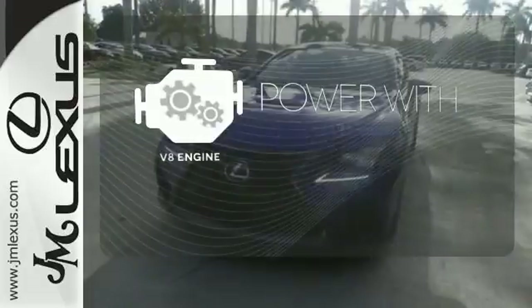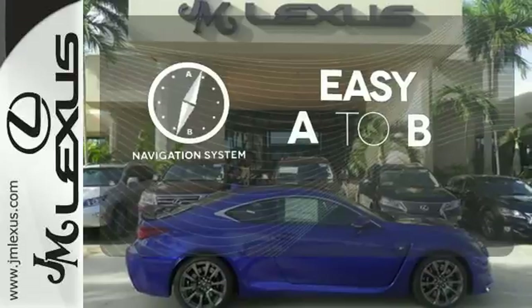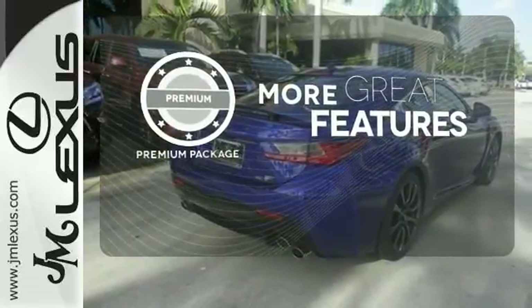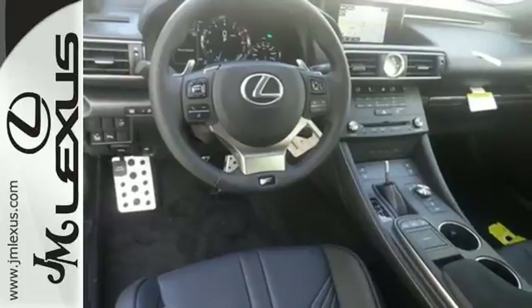The V8 engine gives it the rumble you crave. Feel confident getting from point A to point B with the navigation system. The premium package gives this vehicle an extra touch of class and luxury. Be a part of the pinnacle expression of Lexus performance. Experience this RC F today.